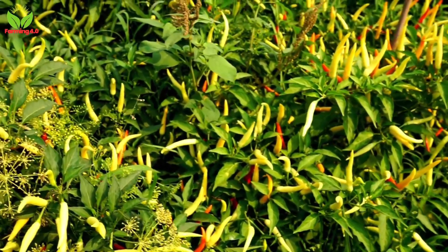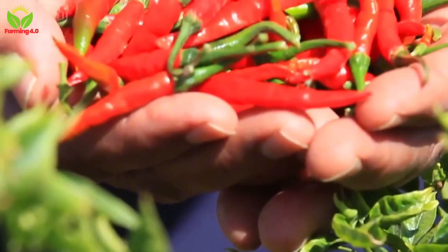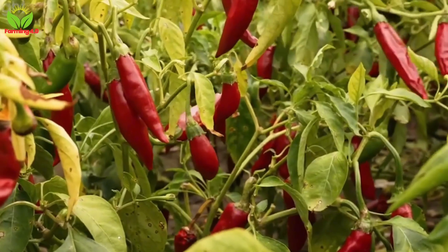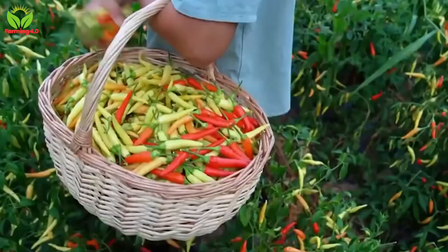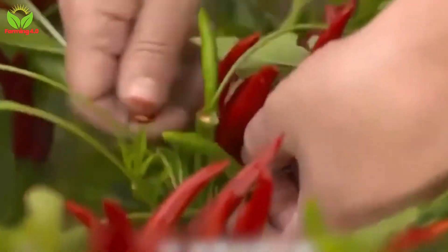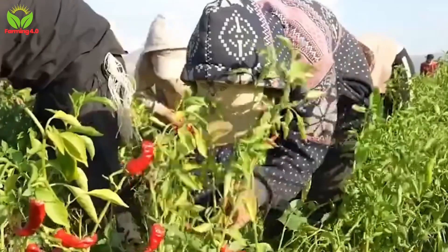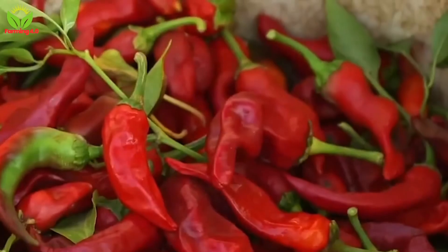Once the peppers ripen and their colors transform into brilliant reds, greens, and yellows, it's time for the harvest — a pivotal moment in their journey. Harvesting chili peppers is a blend of art and science, involving both manual picking and mechanical methods. On smaller farms or for delicate varieties like jalapeños and habaneros, workers carefully handpick the ripe peppers, ensuring minimal bruising or damage. This labor-intensive process requires a sharp eye and an intuitive understanding of the plants, as workers must identify the perfect stage of ripeness for maximum flavor and quality. While time-consuming, it yields pristine peppers often destined for fresh markets or high-end culinary uses.